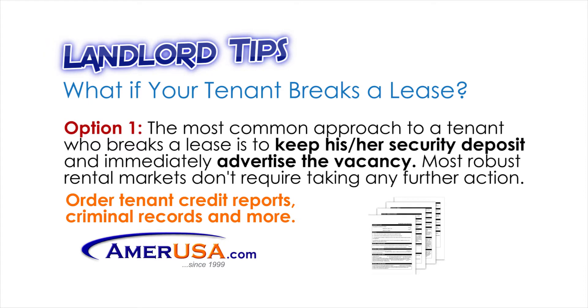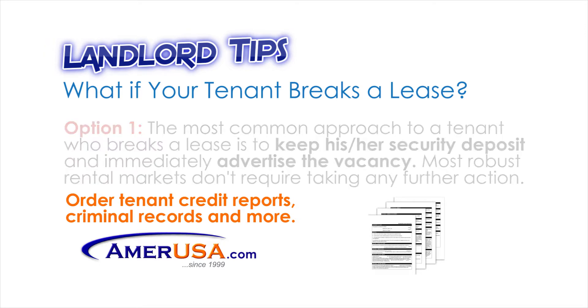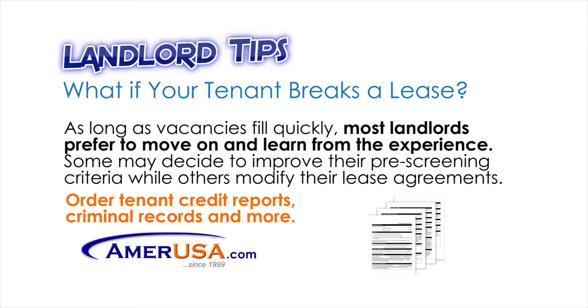The most common approach to a tenant who breaks a lease is to keep his or her security deposit and immediately advertise the vacancy. Most robust rental markets don't require taking any further action. As long as vacancies fill quickly, most landlords prefer to move on and learn from the experience.